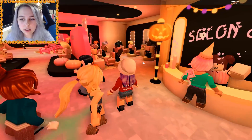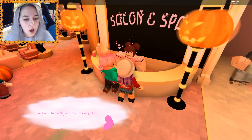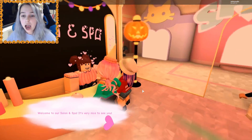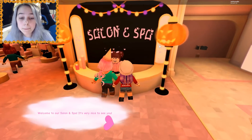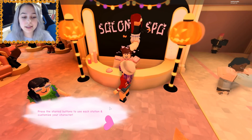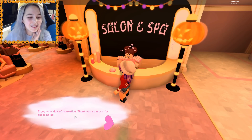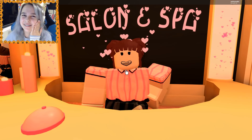I see a lot of Halloween stuff going on, I think I need to talk to this person. Welcome to our salon and spa, it's very nice to see you! There's literally people walking outside and shops — this is amazing quality. Press the starred buttons to use each station and customize. Enjoy your day of relaxation! Thank you so much for choosing us, you were being so nice, I really appreciate it.